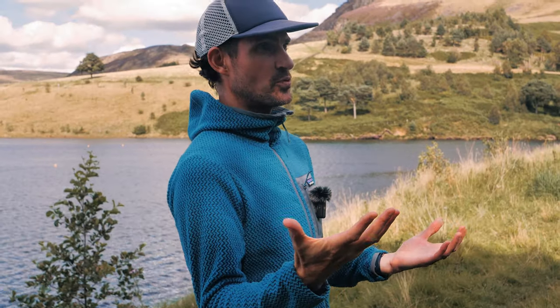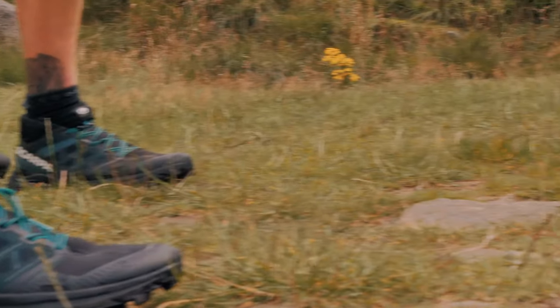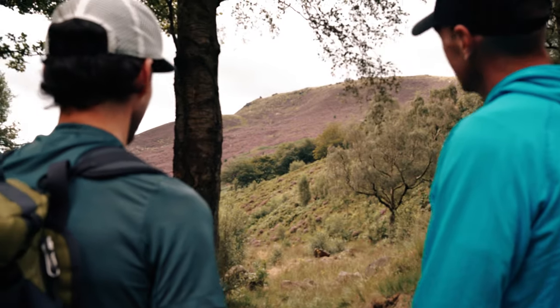Being a fell shoe, it needs to be good for descending, and a good fell shoe should give you stability and the confidence to cover rough, technical, and muddy terrain.